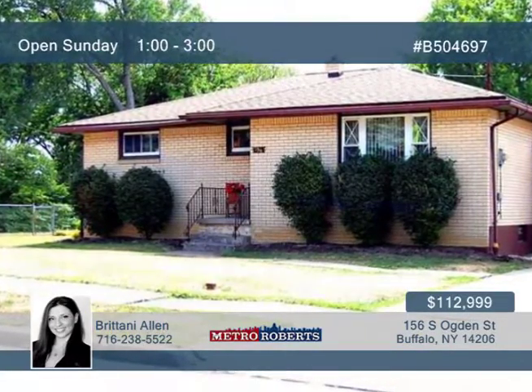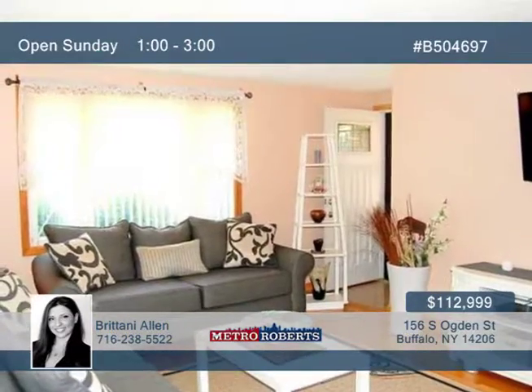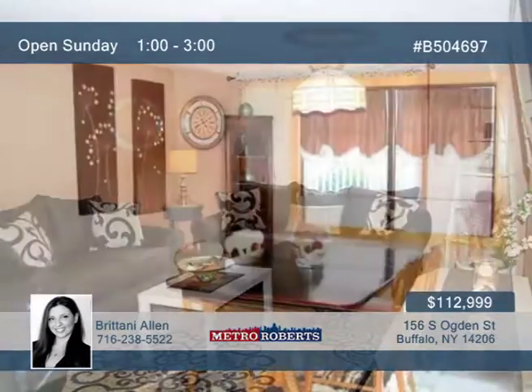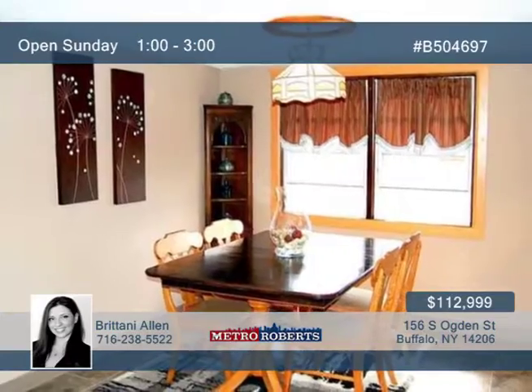Looking for serene living in the city? Here it is! Walk into this charming three-bedroom, one-and-a-half-bath home and find a sunny living room with a large picture window and gleaming hardwood floors throughout.